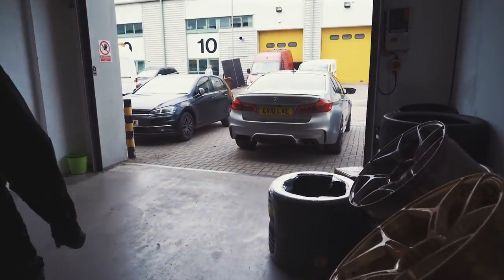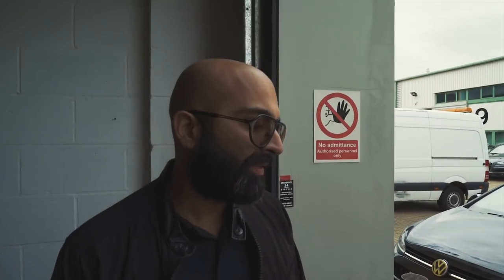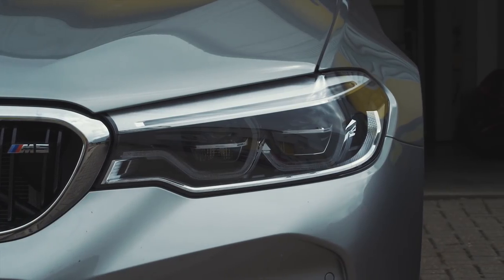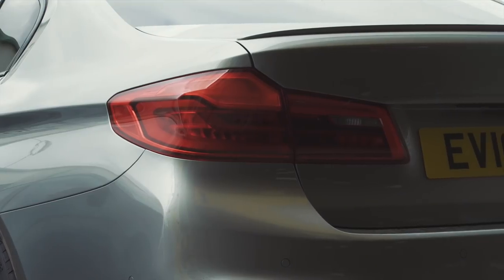And then we've got your beast here, yeah? This is the new F90 M5. We've done about 2,000 miles in it. You'll see when you drive it, it's a massive step up from the F10. The amount of grip it has and the way it can put the power down, even when it's slightly damp, makes a huge difference. I was coming back from the BMW festival and the roads were slightly damp - with this, it's just there.